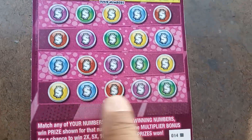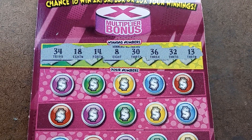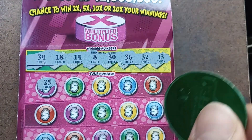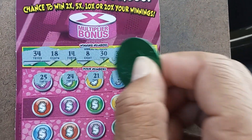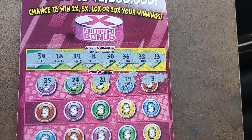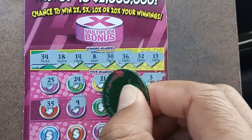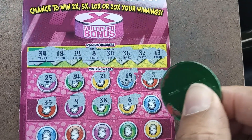This box doesn't mean anything if you don't win anything down here. Winning numbers: 34, 18, 14, 8, 30, 36, 32, and 13 — that's a lot of threes. We have no 20s. Needed a three, got the wrong three — 35, sandwiched between a 34 and a 36. A nine, a 38 — we need 30s but we don't have a 38. No 20s. 37 — one off, we have a 36.